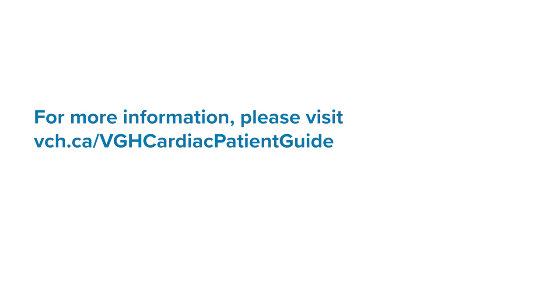Thank you for watching. We hope this has given you a good idea of what to expect. Rest assured, we will take good care of you. And if you have any questions, please reach out to your care team or primary care provider. For more information, you can visit our website.